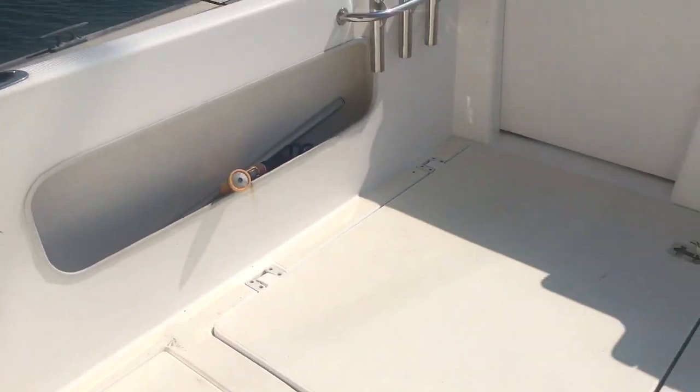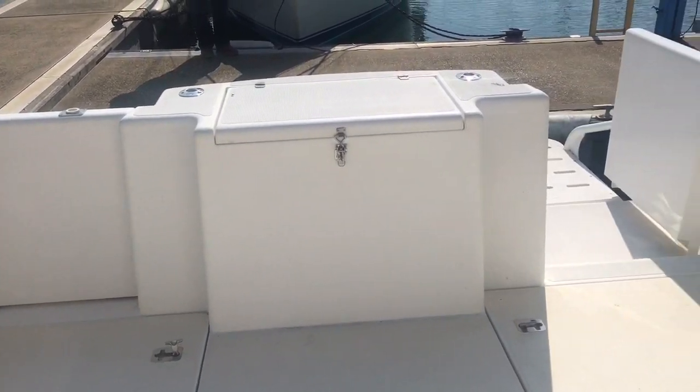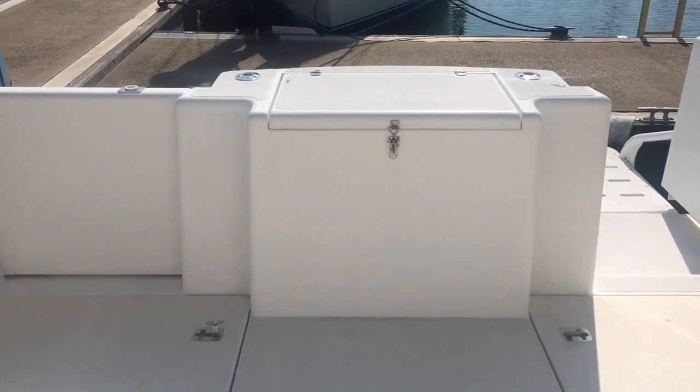Spinning you around so you can get a good look at those gates at the back of the stern. You've obviously got your fish box just there at the back.